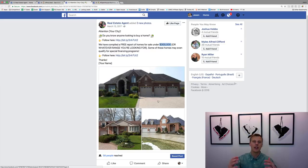Once they opt in and give you their name, phone number, and email address, you follow up: 'Hey, I've got this other list of homes, I can take you around and show you, and we can see what's the best fit for you.' Any questions on this Facebook ad — drop a comment below.